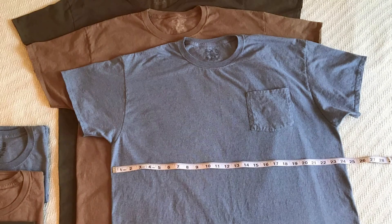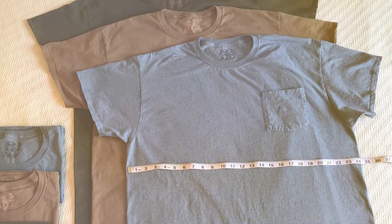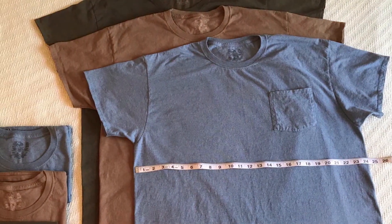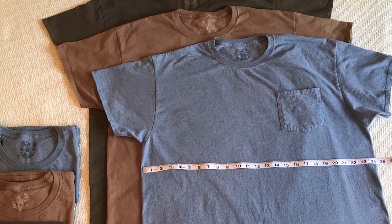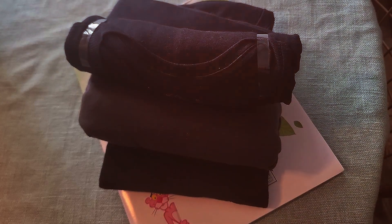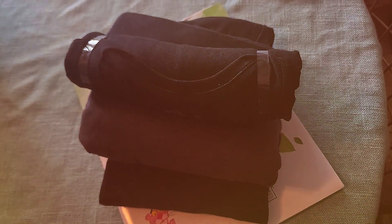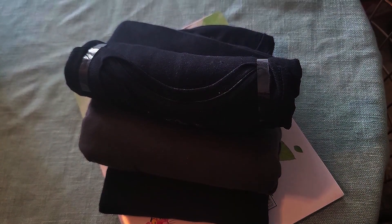Usability is key, and these t-shirts hit the mark with their versatile design. Whether worn alone on a warm day or as a base layer when it's cooler, they provide comfort and ease of movement. The addition of the chest pocket not only enhances aesthetics but also increases the shirt's functionality, making it an effective and attractive choice for the discerning gentleman.